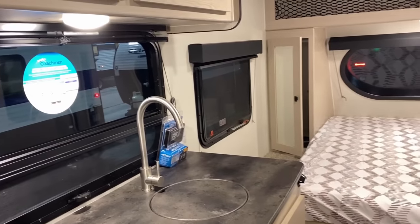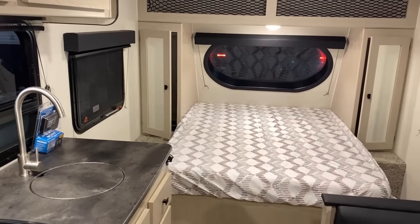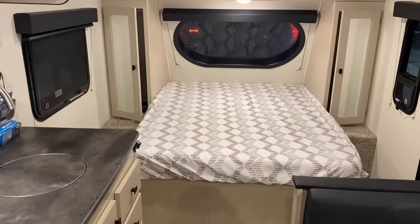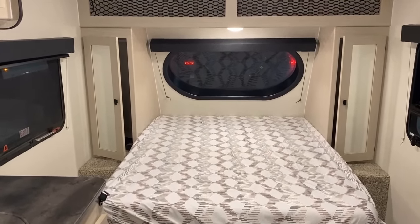If you want awesome cross-breeze, if you're camping in the middle of nowhere and you want awesome visibility — whether it's a coyote or whatever's outside — you can do that here very, very nicely.